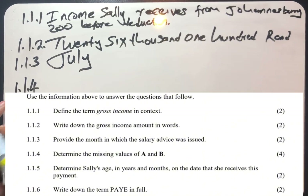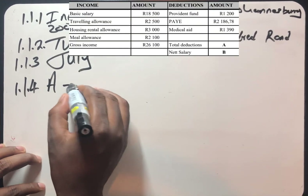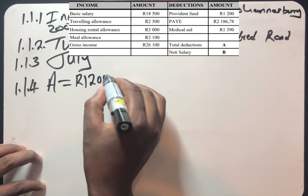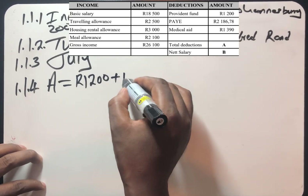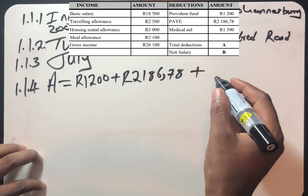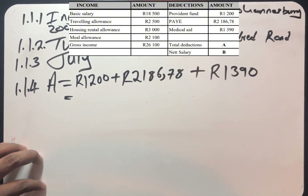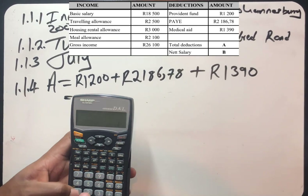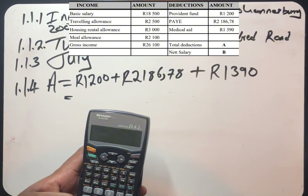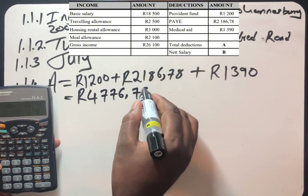Question 1.1.4: determine the missing values A and B. A is the total deduction. To find total deduction, we just add the three amounts: the provident fund of R1,200, plus pay as you earn of R2,186.78, plus medical aid of R1,390. Adding everything together: R1,200 plus R2,186.78 plus R1,390 gives us R4,776.78.